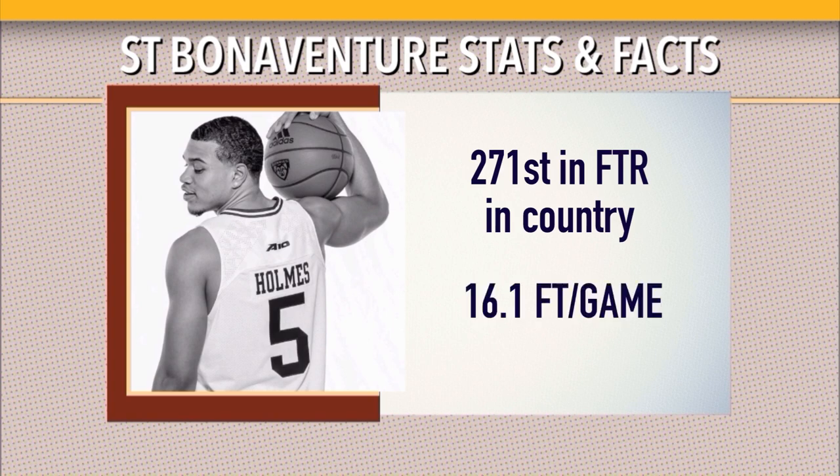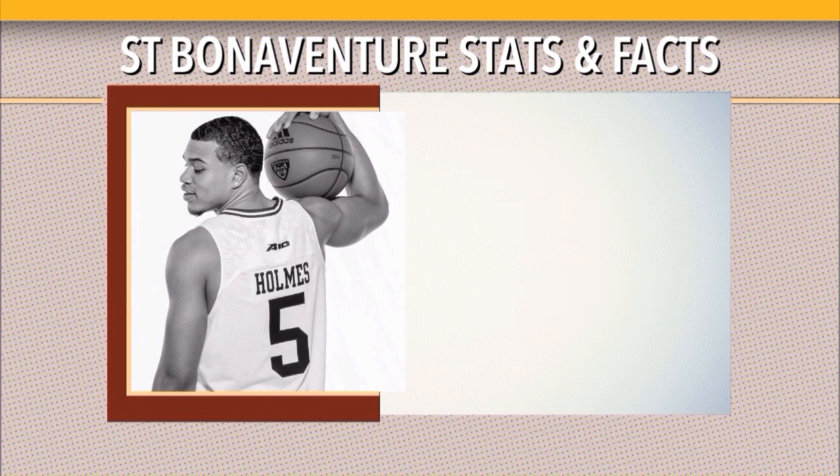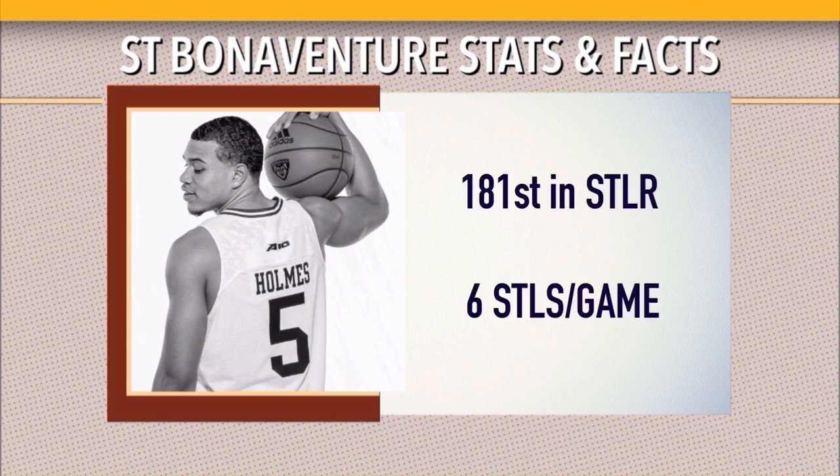They're 271st in the country in free throw rate, only attempting 16.1 free throws a game, and 296th in three-point rate, only attempting 18.5 per game. With the guys they have capable from three, you'd think they'd take more. Three-point rate takes pace into account, so they just don't take a lot of threes and don't get to the free throw line a lot — yet they're still very good offensively. Defensively, they're only about average taking the ball away, 181st in steal rate at six per game.